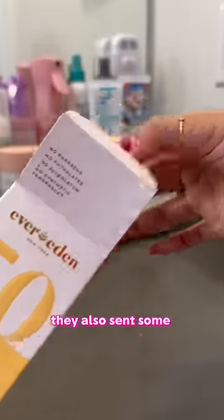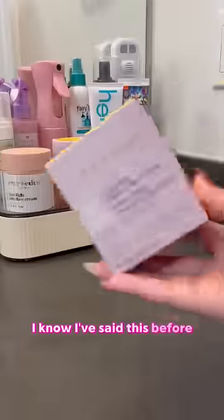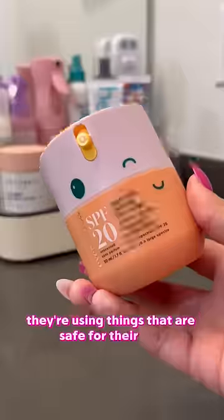They also sent some sunscreen. I love that it's mineral sunscreen, and it doesn't leave a white cast. Kids being interested in skincare is not a new thing or a bad thing, but it's important to make sure they're using things that are safe for their skin.